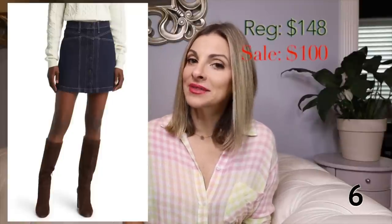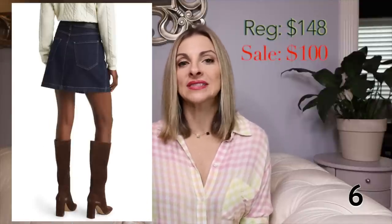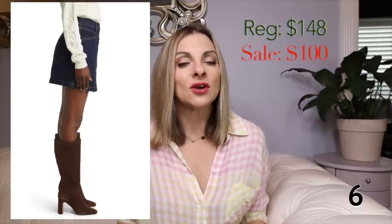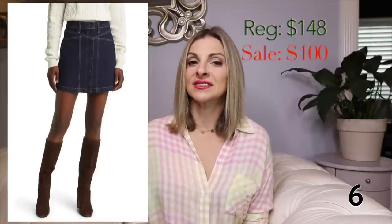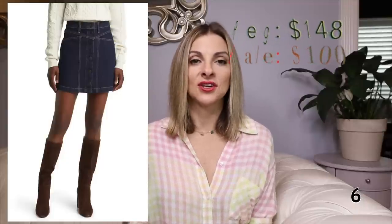This next one is a denim skirt by Rails, one of my favorite brands. I love this cute little denim skirt — it has buttons down the front, and I feel like it's just an update on the denim skirt. It looks more updated and fresh. I love the dark wash. Rails is a brand I very much trust, and as long as you take care of it, it will hold up forever.